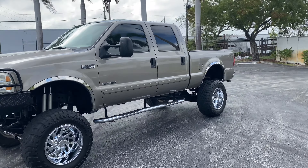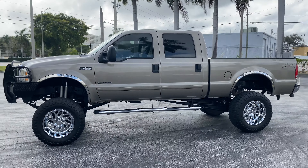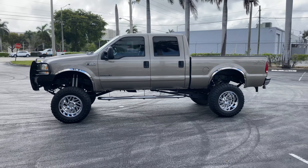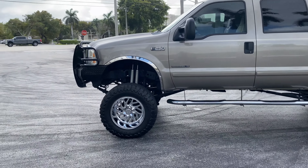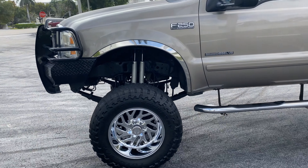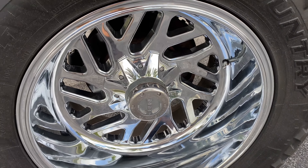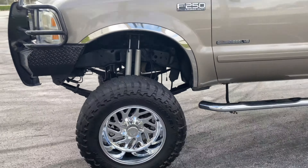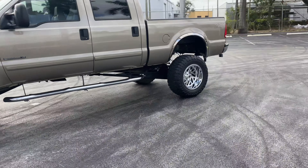It's a four-door long bed model, four by four, with a nice big lift kit on there. Sitting on 37 inch tires — these are Toyo Open Country MT terrain. These are 20 inch rims, 37 by 13.5. And they are beautiful.